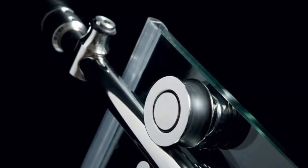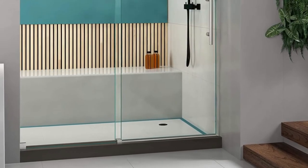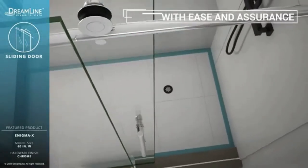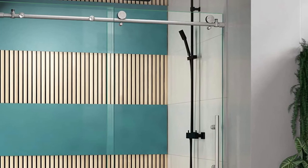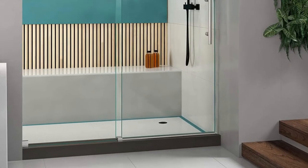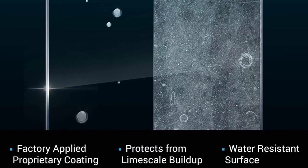The best thing about the Dreamline Enigma X 56-60 is its configuration, which consists of a reliable stationary panel. The panels are designed with a durable metallic alloy frame that provides an outstanding level of durability. This sliding technology gives the fully frameless door design an open and spacious feeling. It supplements the use of premium 3/8-inch, 10mm thick, certified clear-tempered glass. With the ClearMax Water and Stain technology, the door has a resistant glass coating that doesn't stain and keeps a clean touch at any given time. The large wheel assembly creates an effortless sliding action that is safe for any person.